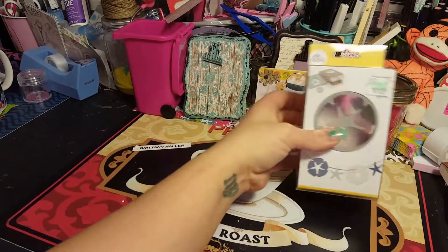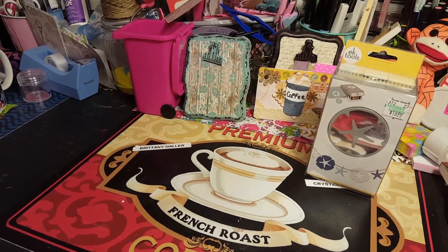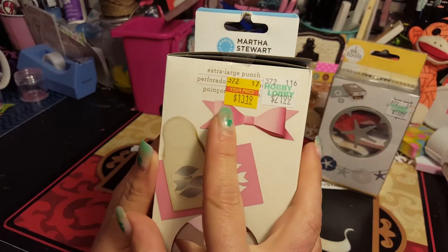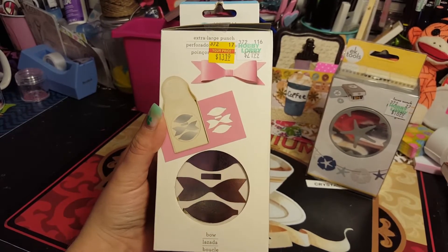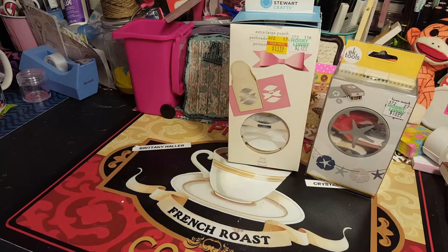We got another punch and you're going to love this one - it's the extra large Martha Stewart punch. Originally $22, we got it for $13. Look, guys - it makes bows! Me and Brittany were so excited when we saw it. We didn't want anything else but this. Now we can make our own bows - I'm super duper excited!